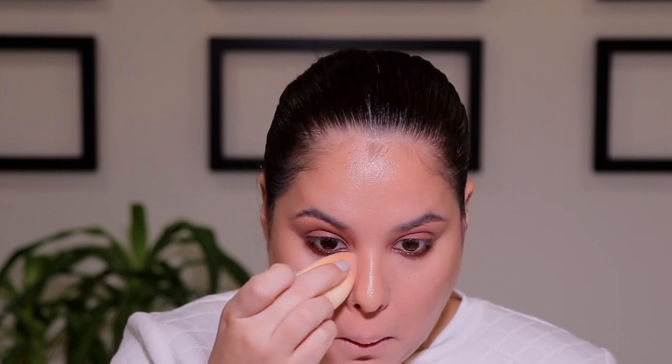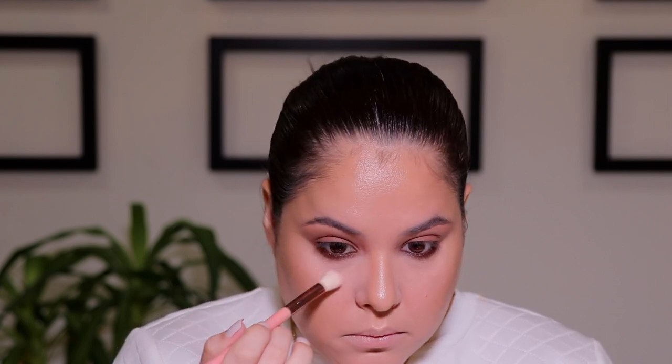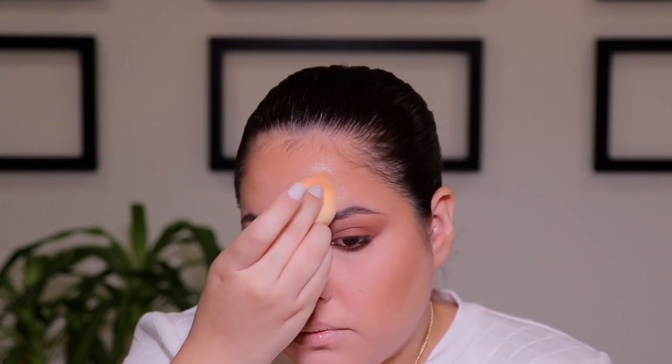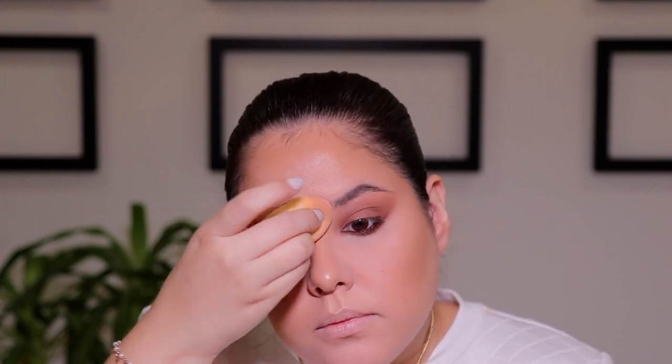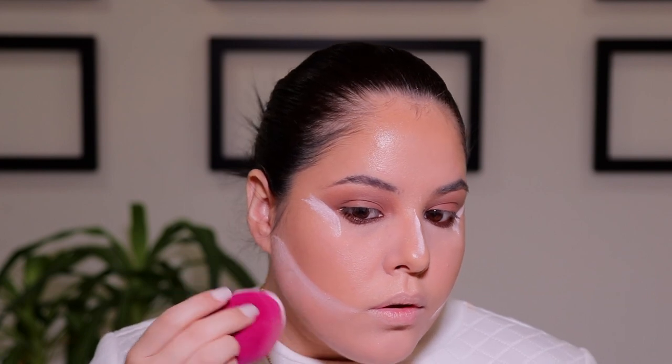Next, you want to go ahead and take any translucent powder. I am using the Givenchy powder in rose, and the reason for that is because I know Patrick Ta uses this powder quite a lot. I am just taking this under the eyes using a beauty sponge, then dusting off the excess powder using a brush. Then I'm going to take my beauty sponge and push that powder in the T-zone because that is where I get the most oil, and then do a little bit of baking in the outer corners of the eyes, down the bridge of the nose, and the bottom half of my face.